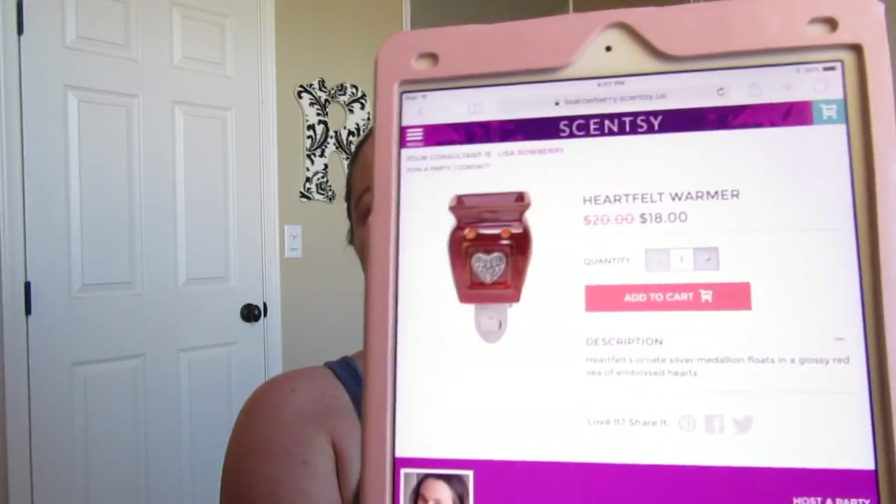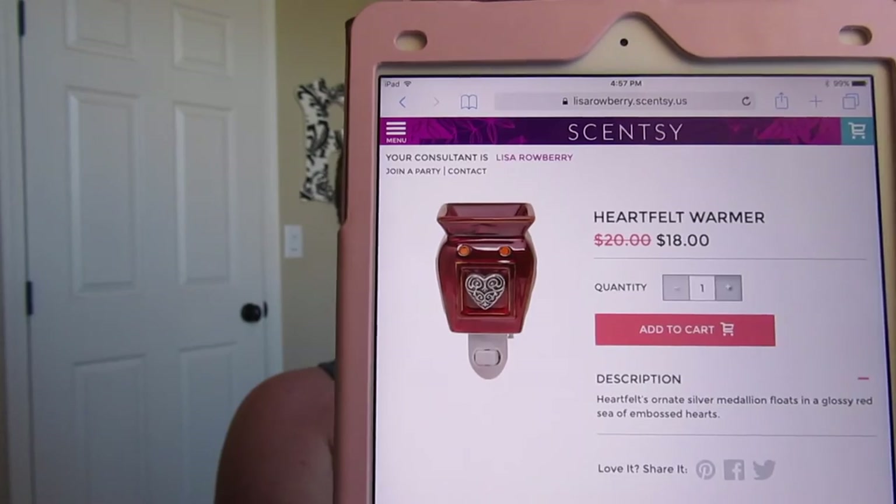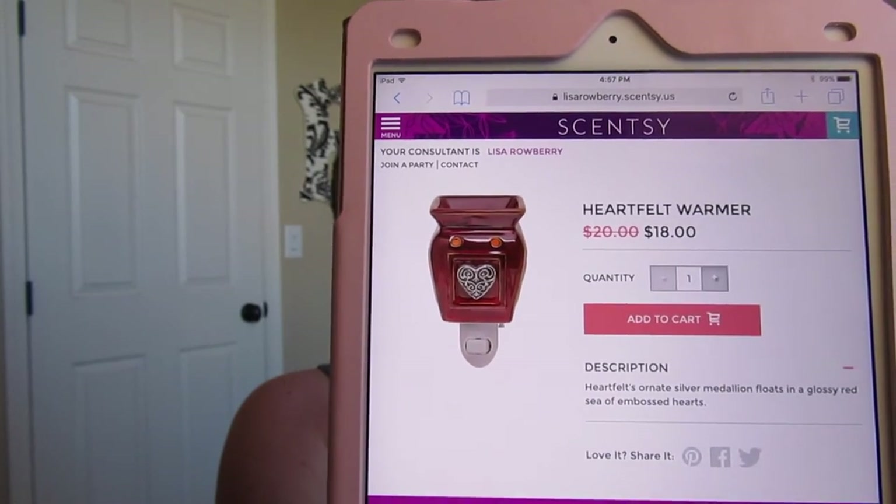Next is Heartfelt, which is a nightlight warmer. It is a red warmer with a little heart on the front, and it is on sale for $18 this month.